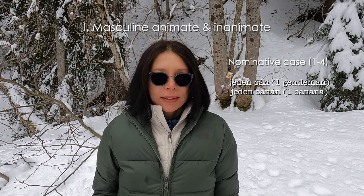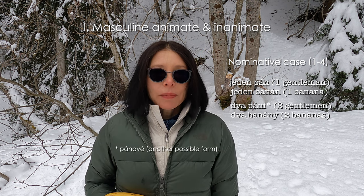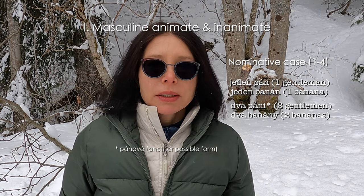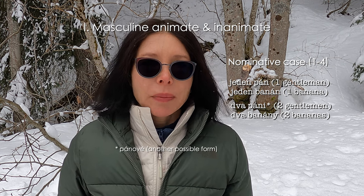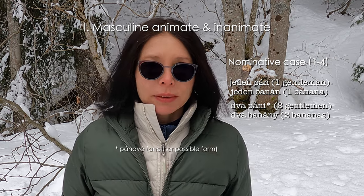I brought some props — there's nothing better than to see things we are talking about. I'm a big fan of concrete stuff. Jeden pán, jeden banán. Dva páni, dva banány. What has changed is only the number: jeden pán, jeden banán, dva páni, dva banány. It's plural but we are in the nominative case.